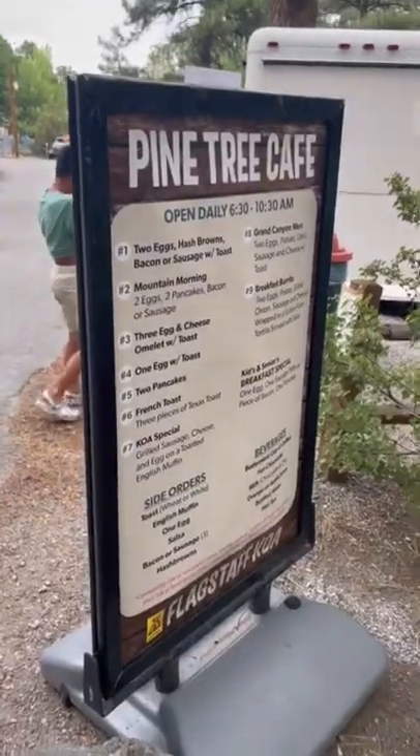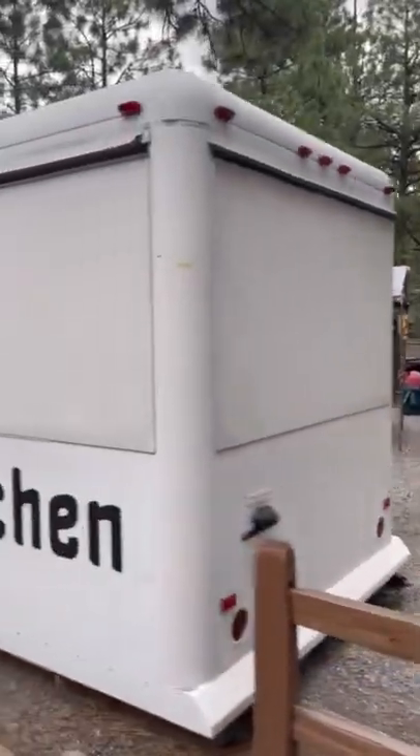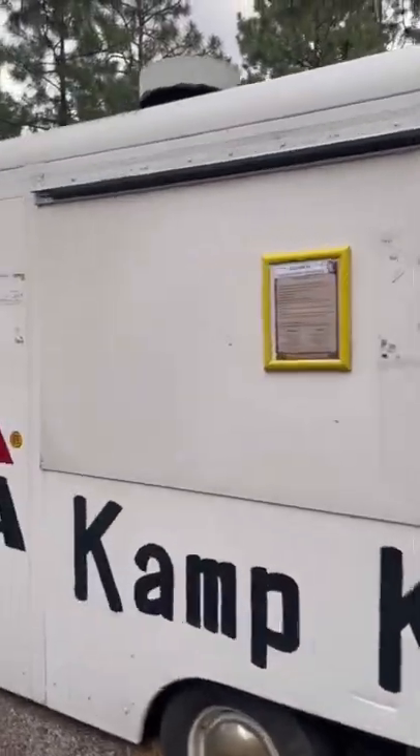They serve breakfast daily at the Pine Tree Cafe — here's the menu. It's almost not needed because there's a Circle Cave across the street and tons of other places to eat as well, but it's nice that they offer it especially if you're not leaving the campsite.